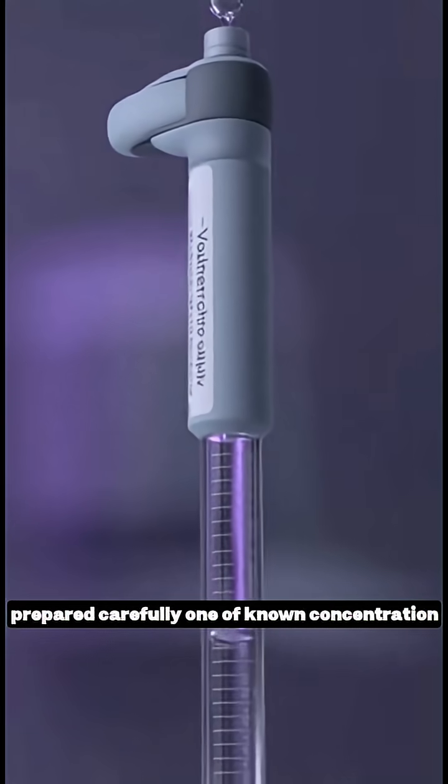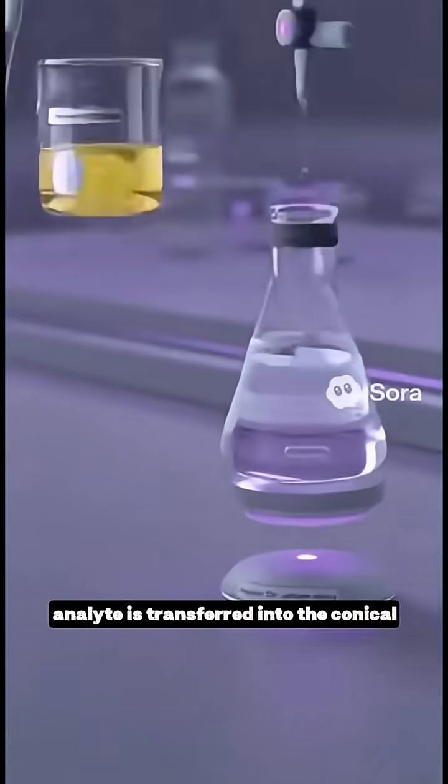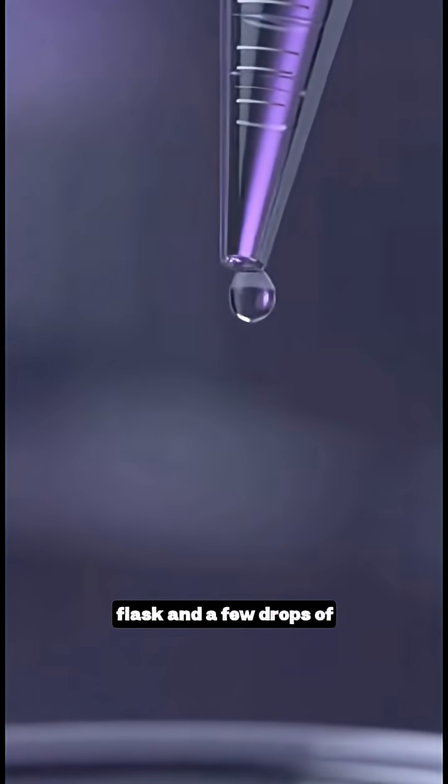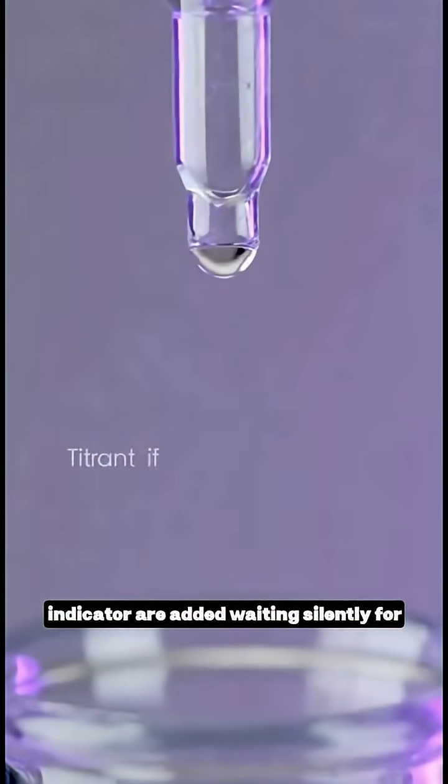The solutions are prepared carefully, one of known concentration, the other to be determined. The analyte is transferred into the conical flask, and a few drops of indicator are added, waiting silently for the moment of change.